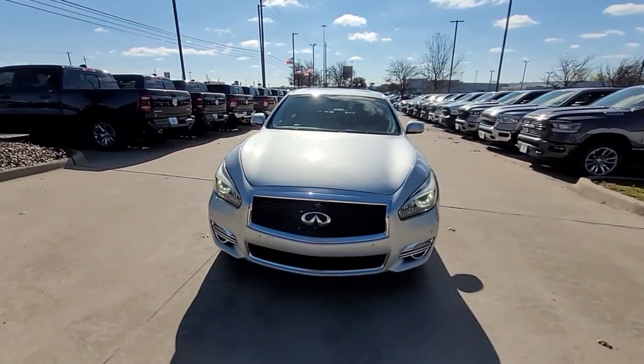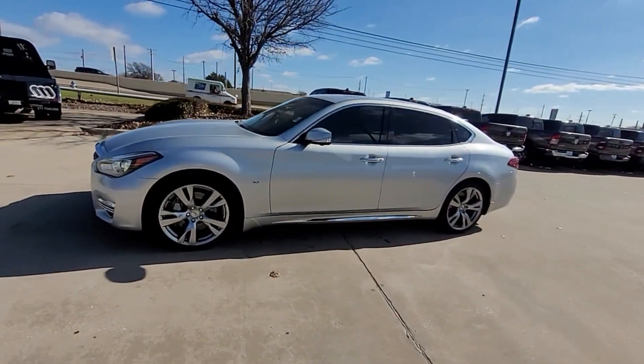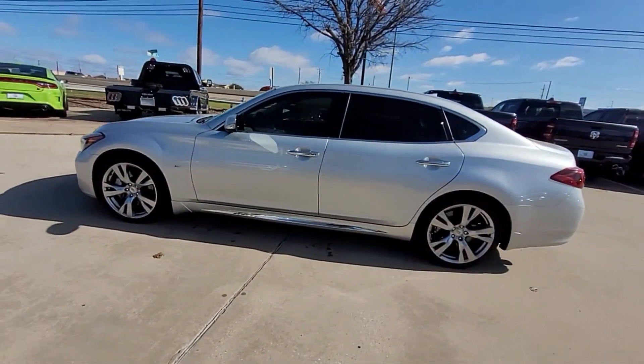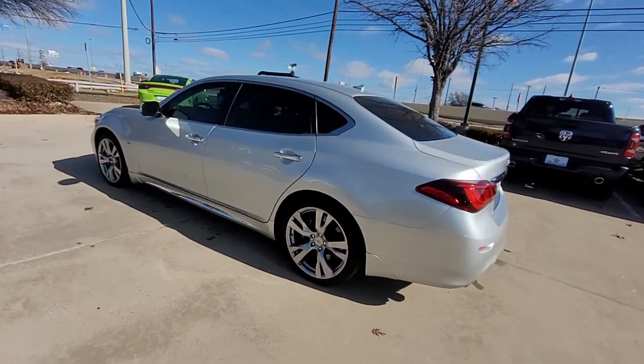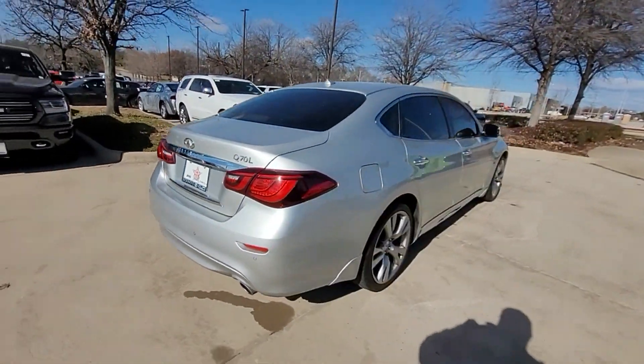2019 Infiniti Q70L with less than 66,000 miles on the odometer — this sedan combines safety and comfort with style and performance. Its sensibility is matched by a spread of extra features,